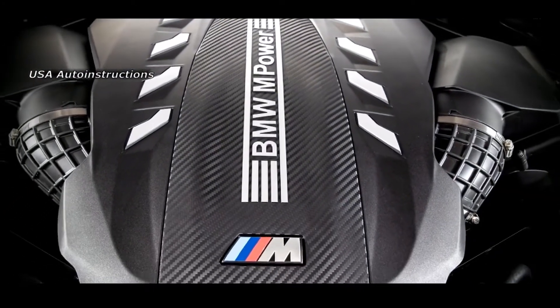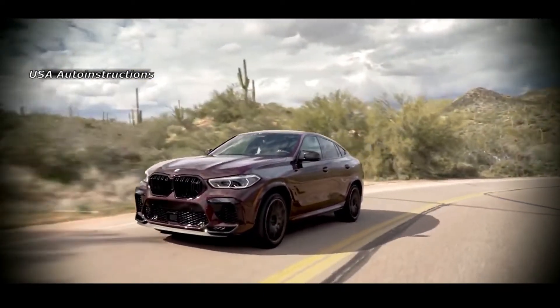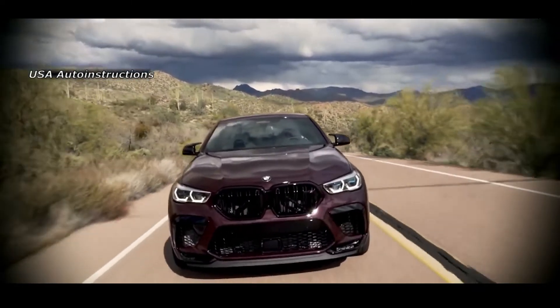According to preliminary estimates of experts, the new BMW X 2023 will be presented next summer, and its commercial launch is scheduled for spring 2023.